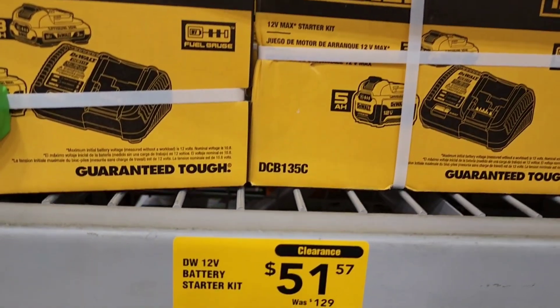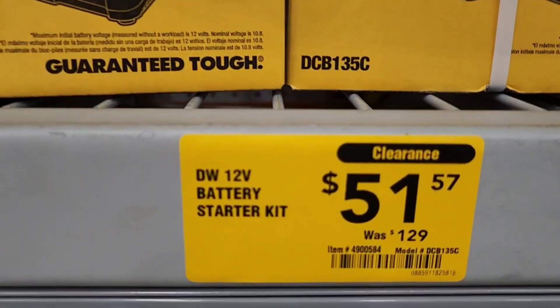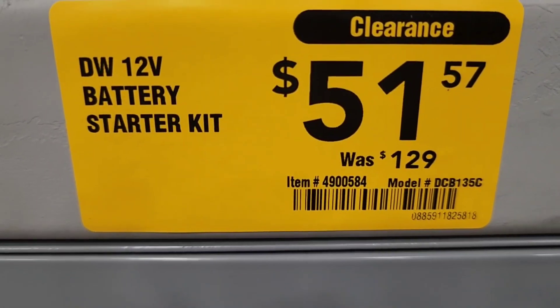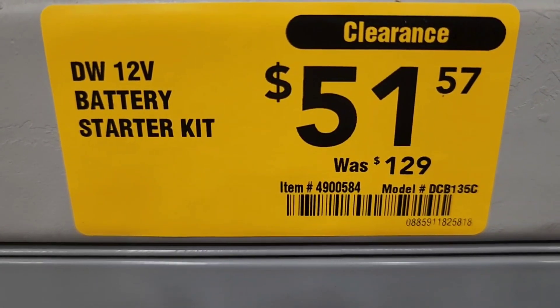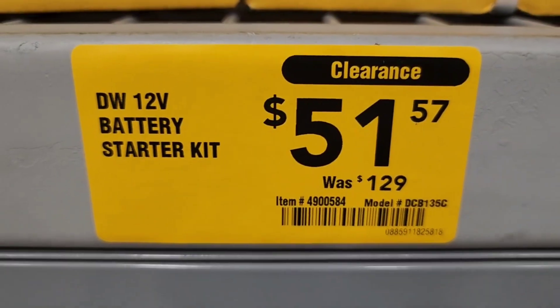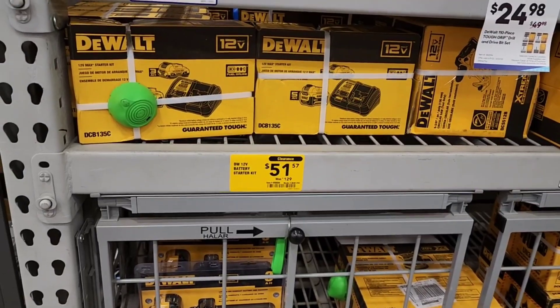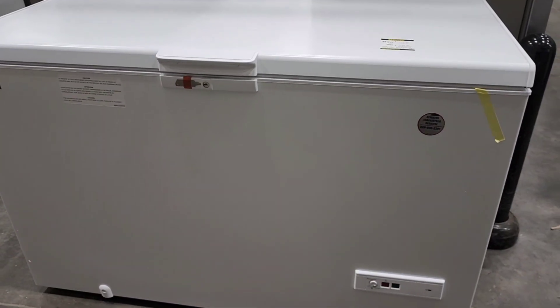Now this one I was tempted to buy. It's a DeWalt battery starter kit — it's normally $129 and it is currently on clearance for $51.57. This one doesn't have a non-stock tag, but that is a pretty low price for a battery charger. I would definitely pick this up if I was going to use it.